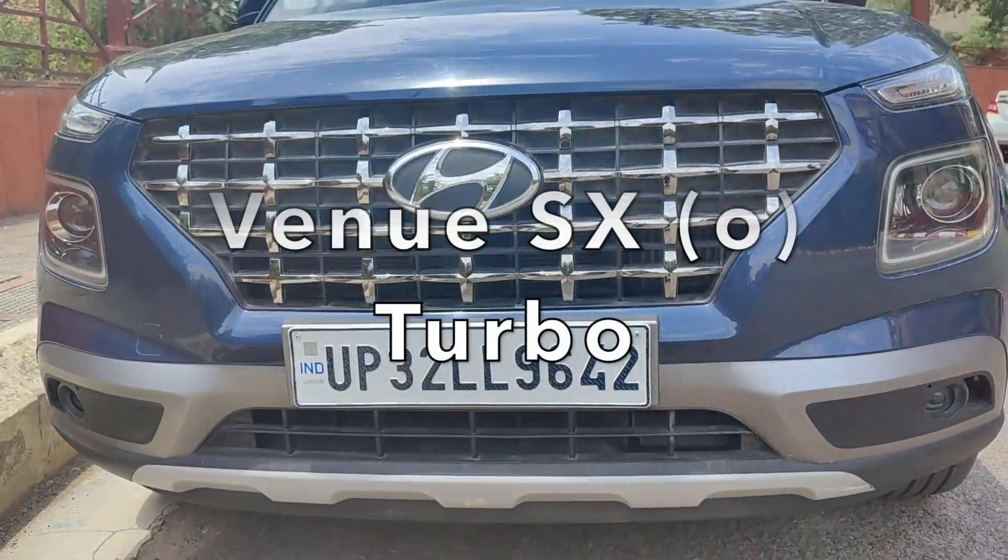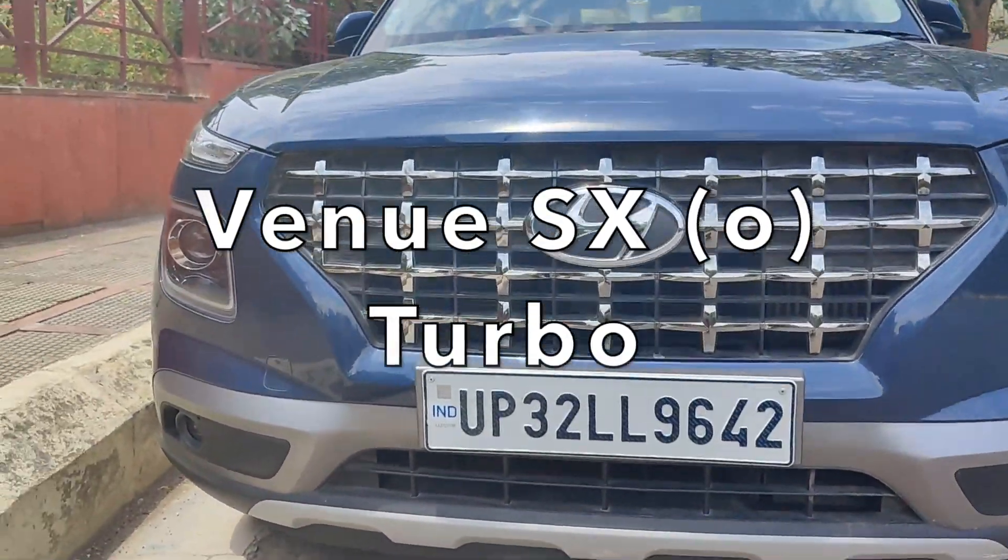Hello guys, how are you all? In today's video, we are sitting in the Hyundai Venue SX Optional Turbo.